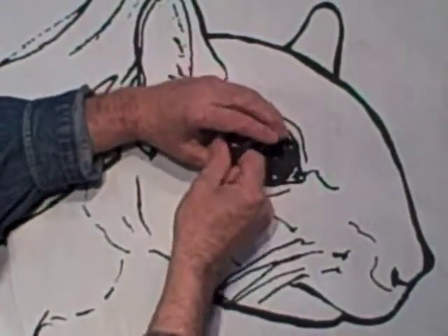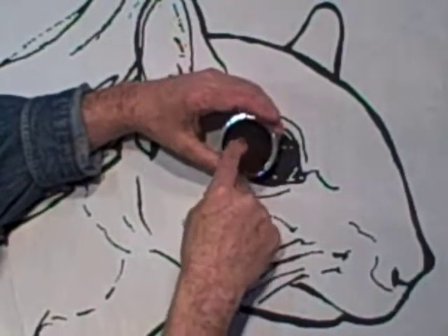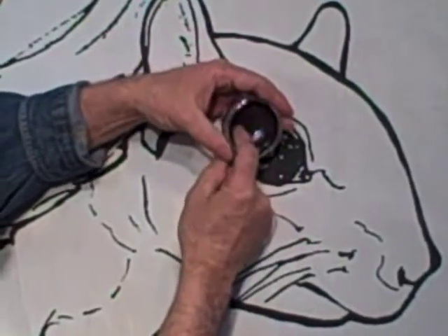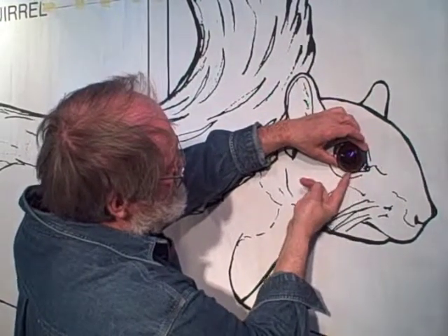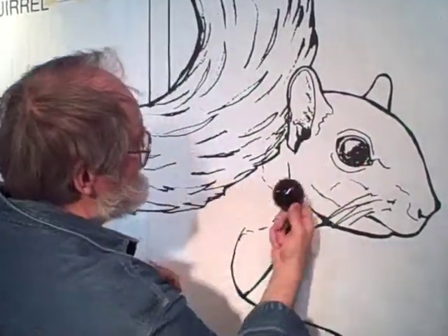The eye is a hollow piece of glass. It has the black iris painted in first, and then brown painted in behind it, so you get this effect. These are custom-made eyes for our squirrels.